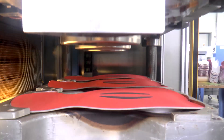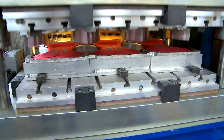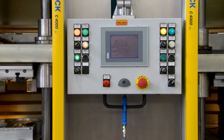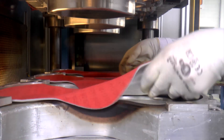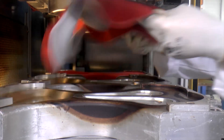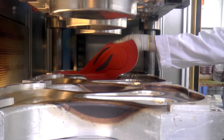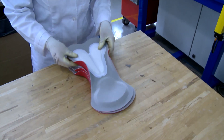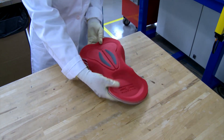Each thermo-molding stage is programmed with time and temperature ranges depending on the construction of the pad and the material used, guaranteeing a high-quality lamination that will last over time and the soft peach finish that has always distinguished the superior quality of the EIT pads.